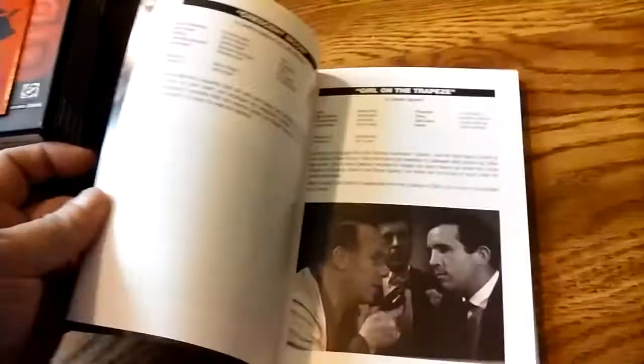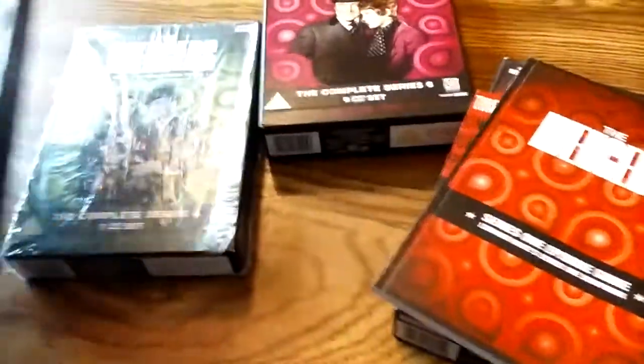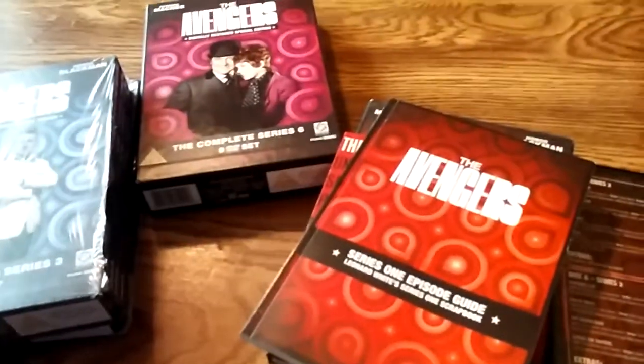I definitely recommend looking into getting the Region 2 DVDs and getting a Region 2 compatible player, or converting your computer DVD drive to Region 2.